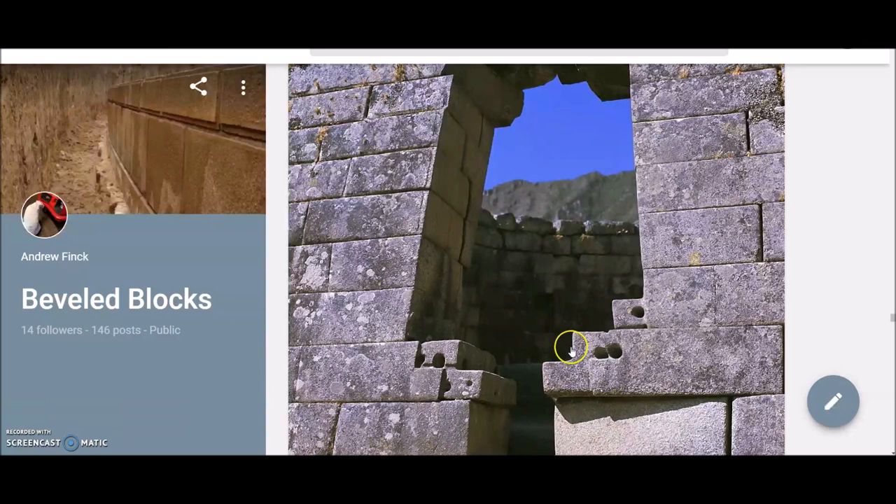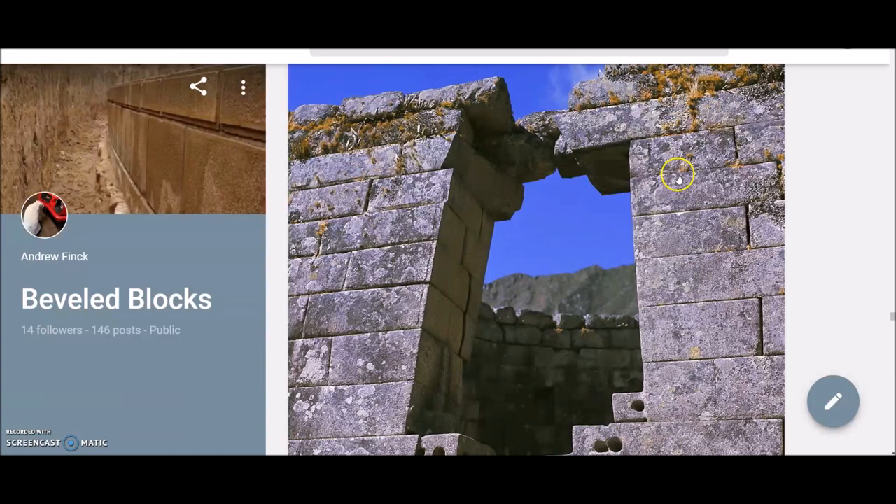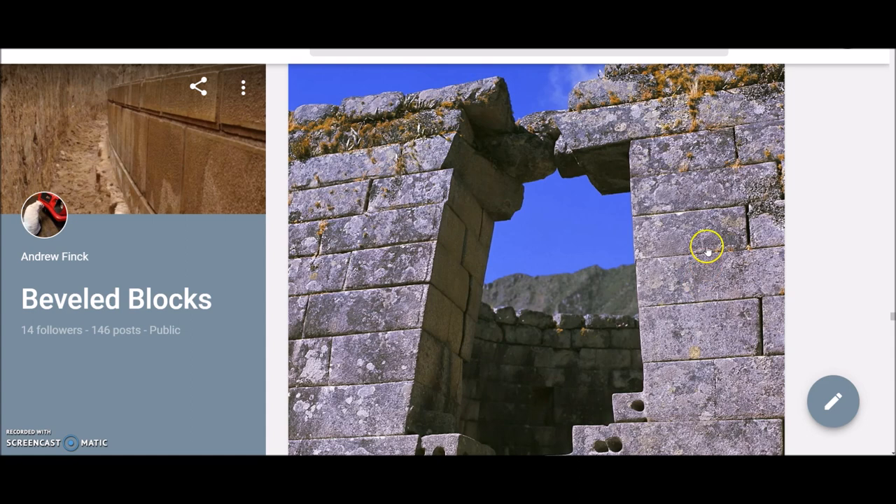It was at this point in the research that I was starting to make the South American connections. The first thing that really brought attention was the trapezoidal doors, like we saw at the Arcadian gate in Messini and that tower and that wall — that looked almost identical to South American structures. I looked at it for a second thinking it might have been mislabeled. I was blown away when I found out it was in Greece.